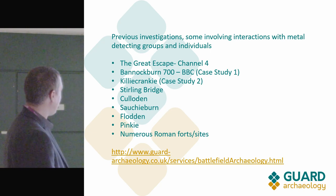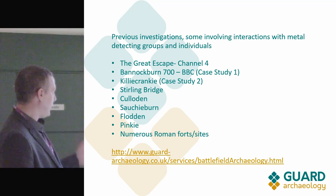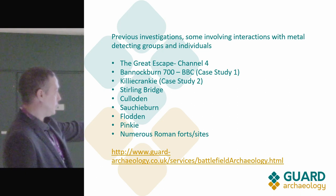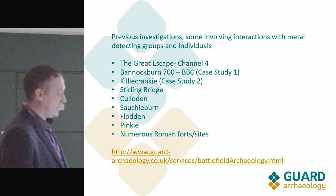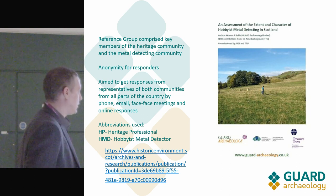Killiecrankie is probably the best preserved battlefield in Scotland — virtually untouched apart from the massive carriageway that goes across the middle of it — and Stirling Bridge. Some of these names will be very familiar to anyone interested in battlefields. You can go to our website to check out more of the work we've done besides what I've mentioned here.